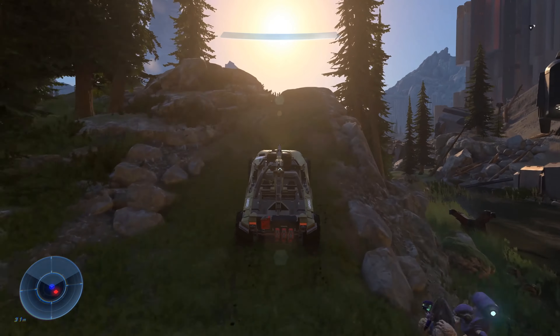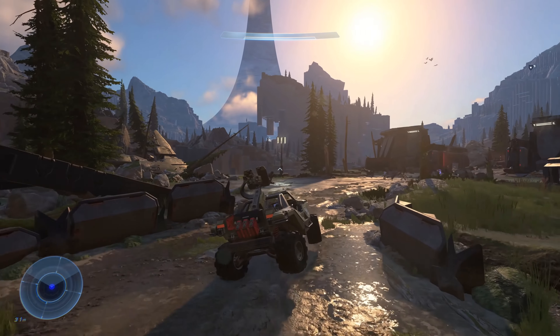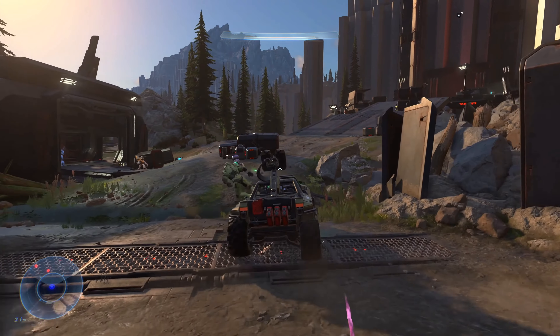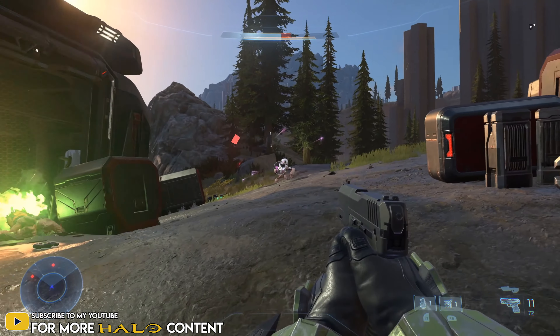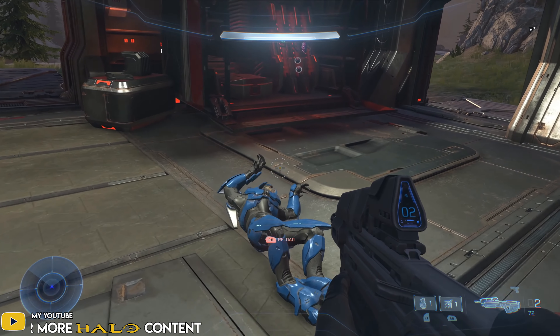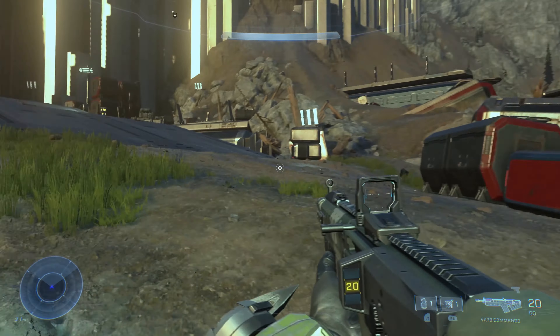Additionally, players should expect more robust per-piece armor customization, akin to what was available in Halo Reach versus Halo 5. As they expand customization capabilities with armor geometry, materials, colors, and textures, it's important to the team that players are given even more opportunities to express themselves in-game.